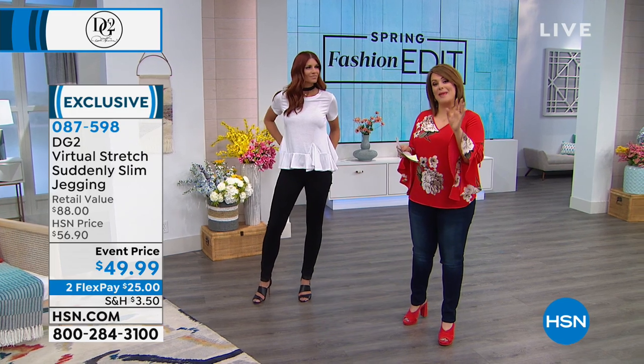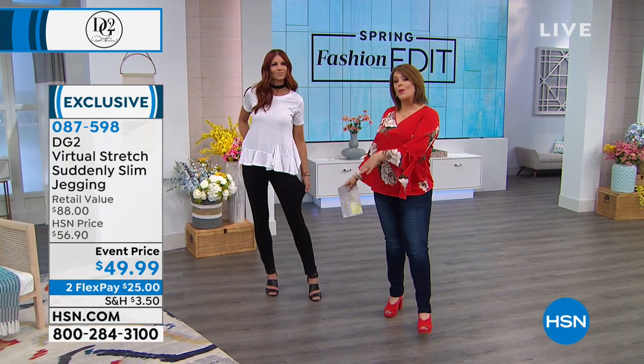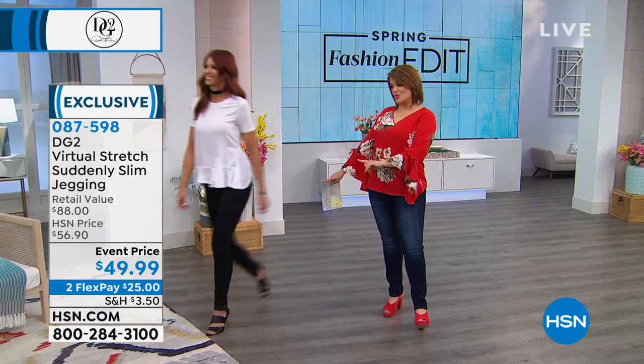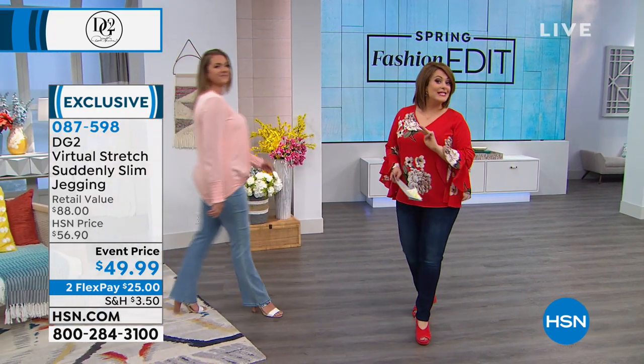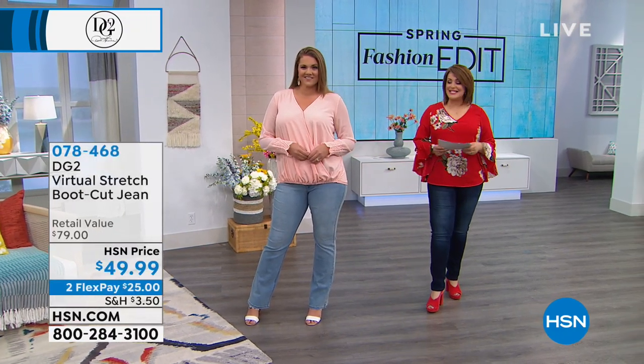She makes denim that feels custom made. We have three different inseams — not only extra small through 3X, but petite, average, and tall as well. So you're always going to look your very best.